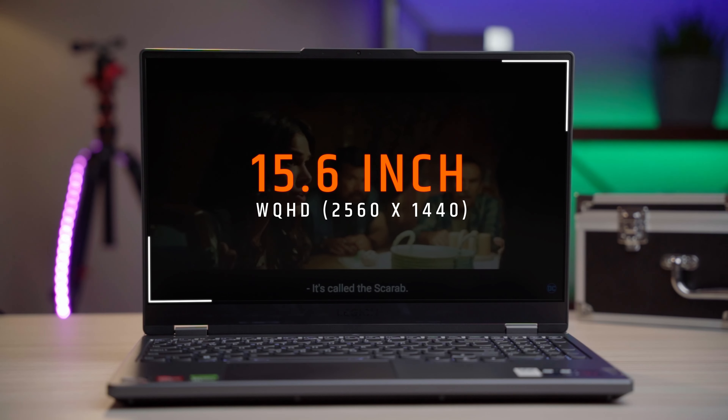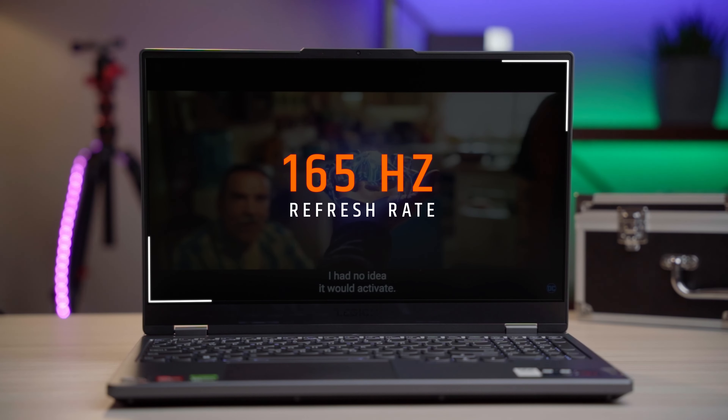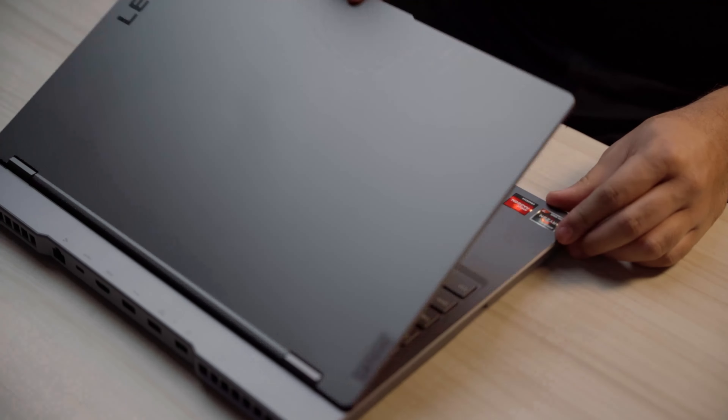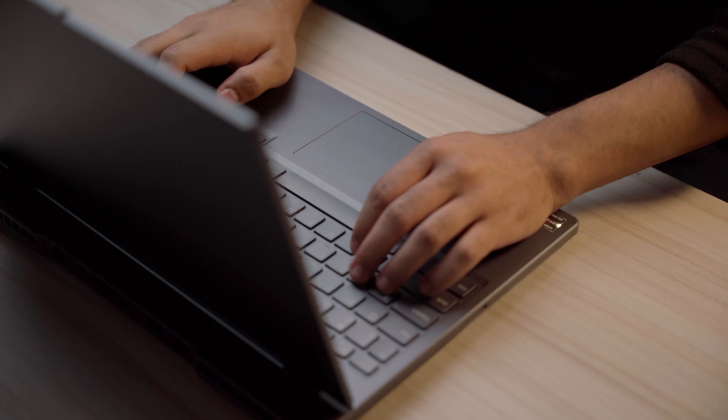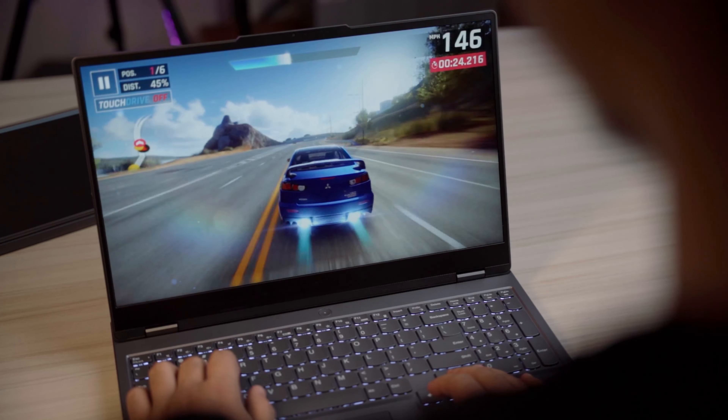Talking about its display, it has a 15.6-inch WQHD 1440p display with a 165Hz refresh rate. Color accuracy is good, with 100% sRGB and 350 nits peak brightness. With these display specifications, all gaming sessions will run efficiently without any lag or stutter.